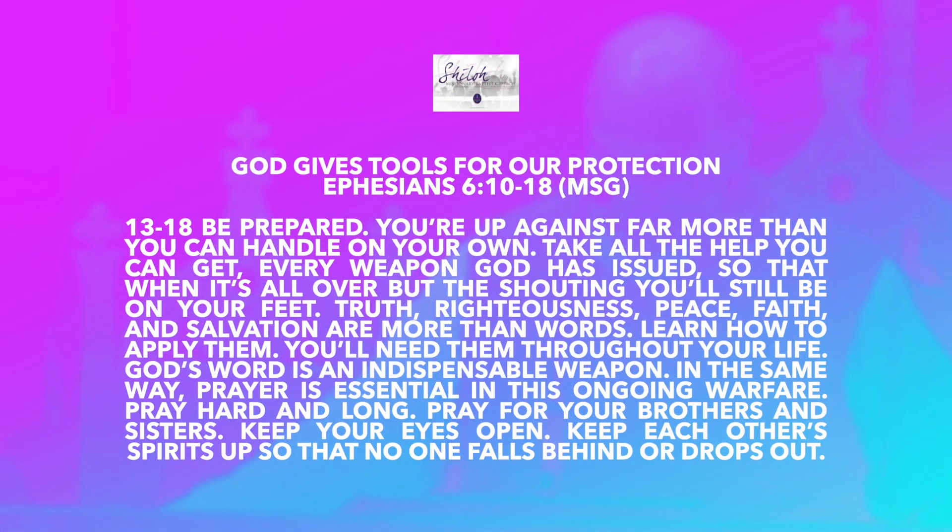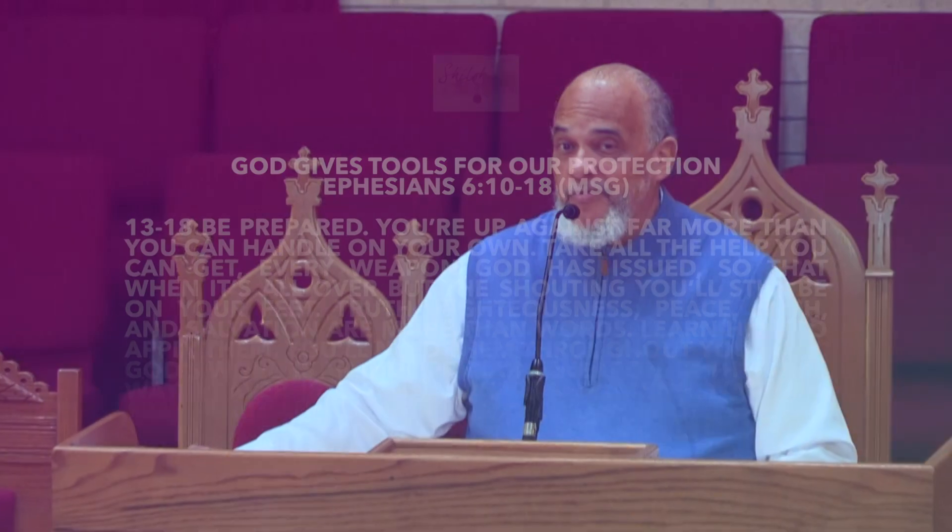Verses 13 through 18: 'Be prepared. You're up against far more than you can handle on your own. Take all the help you can get — every weapon God has issued — so that when it's all over but the shouting, you'll still be on your feet. Truth, righteousness, peace, faith, and salvation are more than words. Learn to apply them. You'll need them throughout your life. God's word is an indispensable weapon. In the same way, prayer is essential in this ongoing warfare. Pray hard and long. Pray for your brothers and sisters. Keep your eyes open. Keep each other's spirits up so that no one falls behind or drops out.'